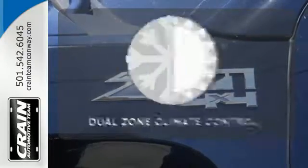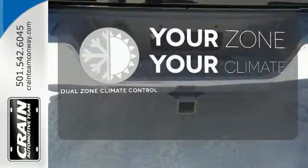It's too hot. It's too cold. Not anymore with the dual-zone climate control.